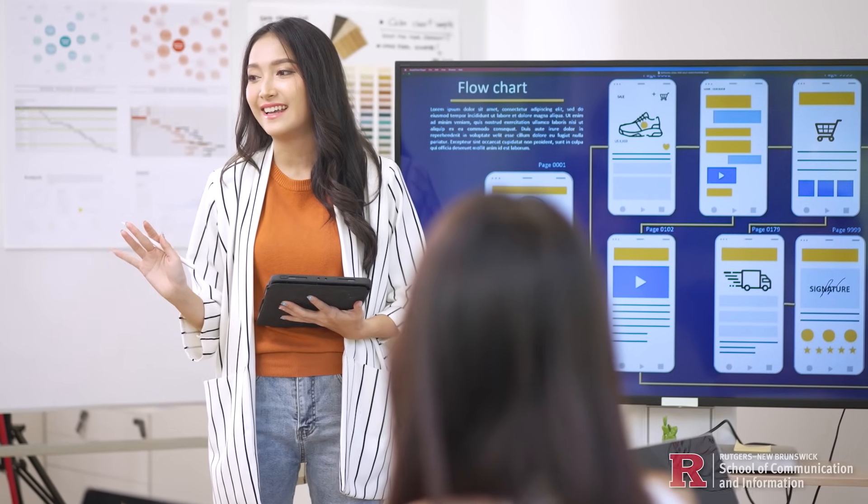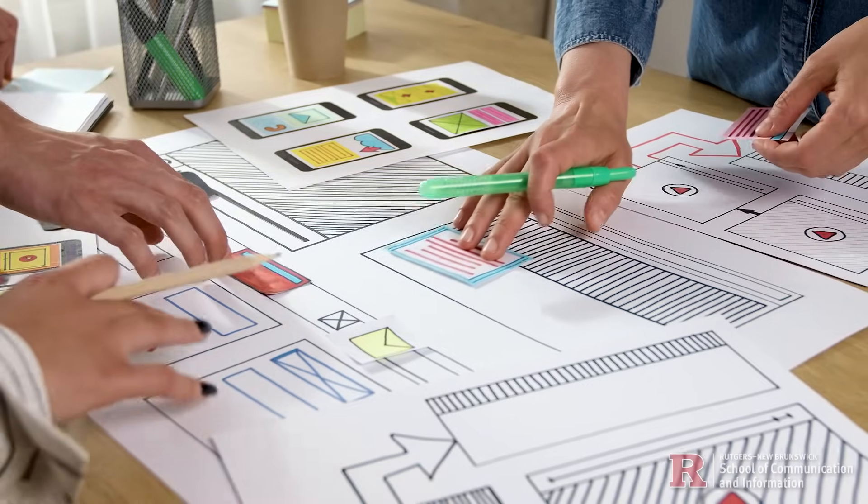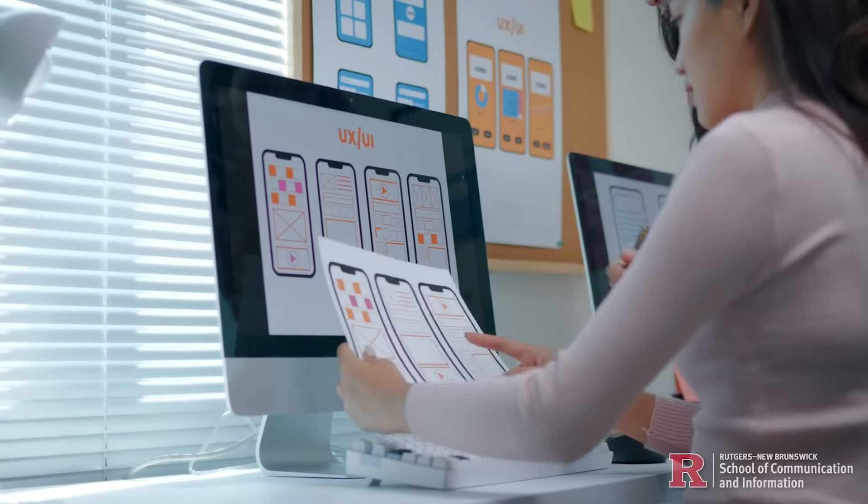At Rutgers Master of Information, students pursuing the HCI concentration gain hands-on experience in usability testing, interaction design, prototyping, and user research.